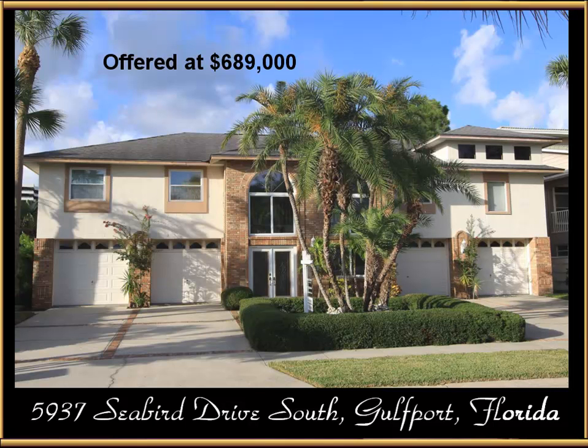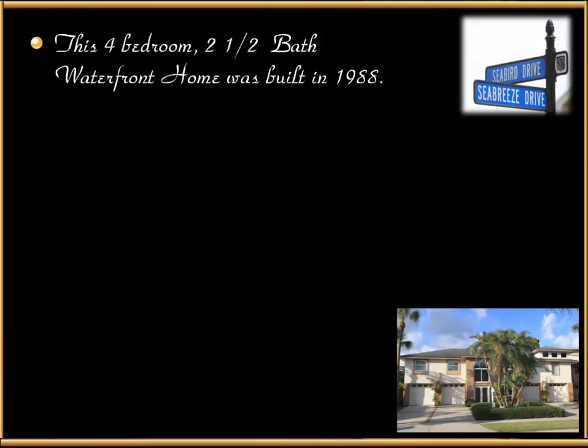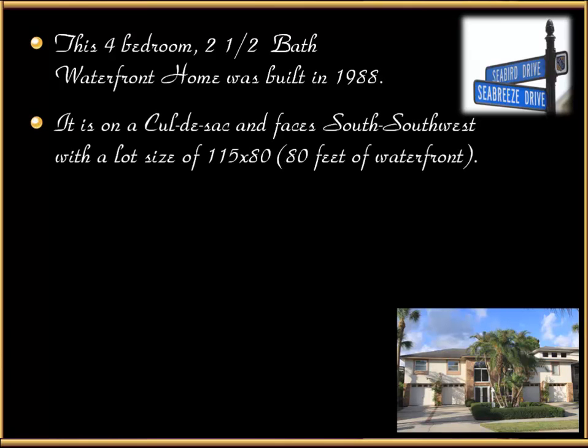The home is located at 5937 Seabird Drive South in Gulfport, Florida. This four-bedroom, two-and-a-half-bath waterfront home was built in 1988. It's on a cul-de-sac and faces south-southwest with a lot size of 115 by 80 — that's 80 feet of waterfront on a seawall on deep water.